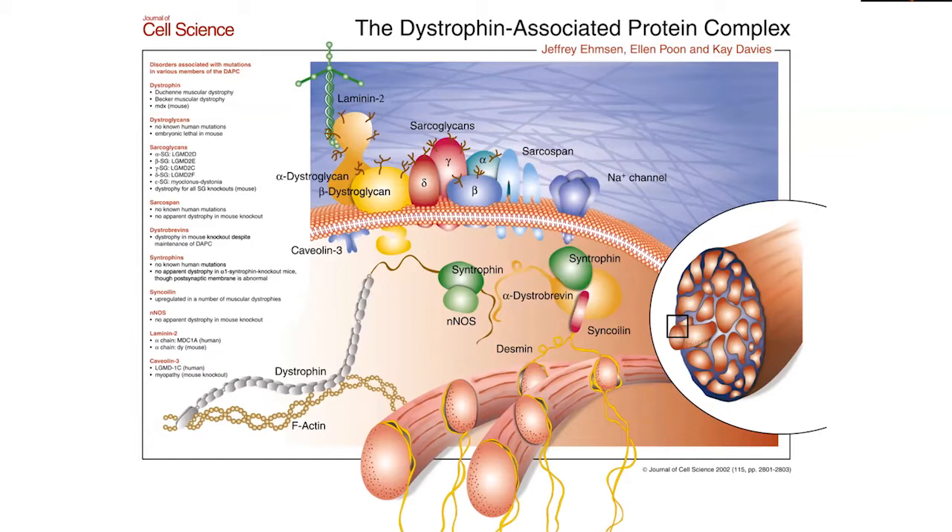Fast forwarding to another publication by Dr. Kay Davies' group out of the UK, she and her colleagues depicted all the newer proteins discovered from the 1980s up to the late 90s and early 2000s. You can see our improved understanding of all the different proteins involved in muscular dystrophies — they have since been named and properly identified. This was really the beginning of our greater understanding of the underlying biology of what causes muscular dystrophy.